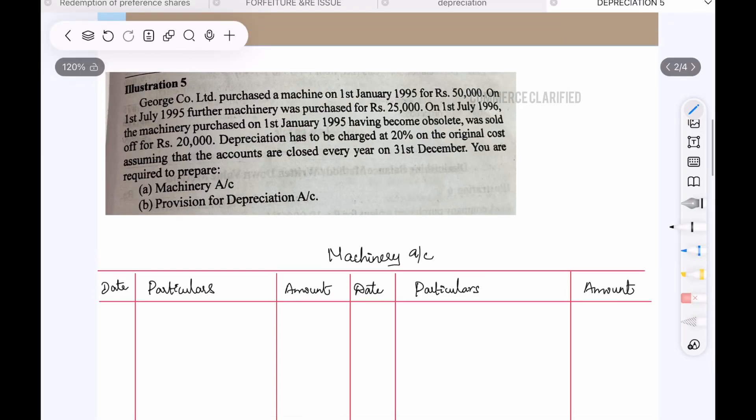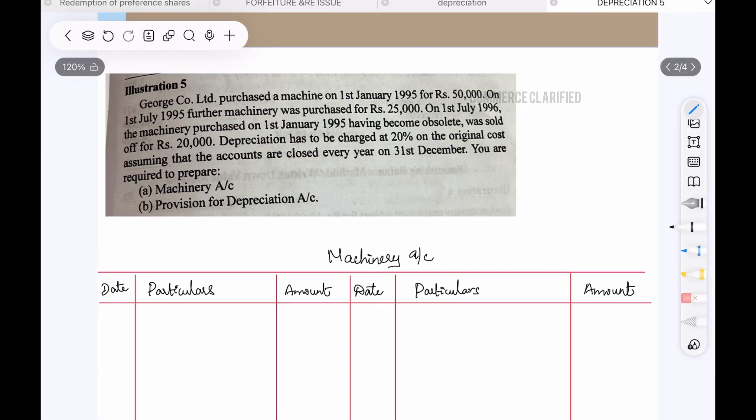Hi, welcome to Commerce Clarified. In this video, we are going to talk about the Depreciation Chapter, page 11.19, illustration 5.